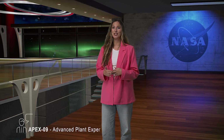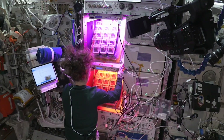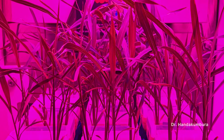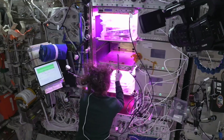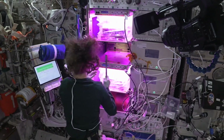Even in space, you can't escape yard work. The Advanced Plant Experiment 09, APEX 09, also known as C4 photosynthesis in space, observes carbon dioxide capture and mechanisms in two types of grasses. Knowledge gained could support development of bioregenerative life support systems on future missions. Using carbon-metabolizing plants in life support systems can also help in the production of a critical life support product: oxygen. Researchers hope to learn how the unfamiliar environment of space impacts photosynthesis and plant metabolism.